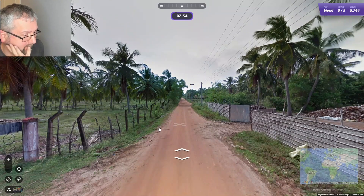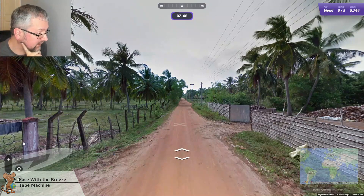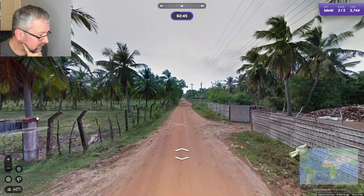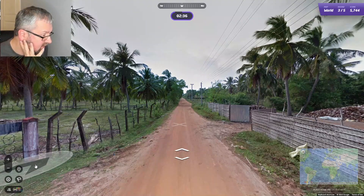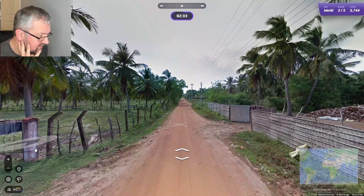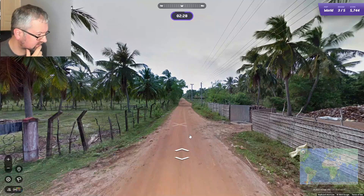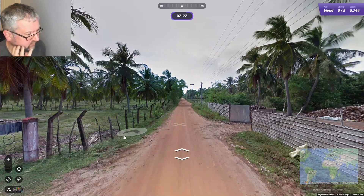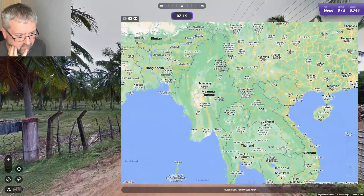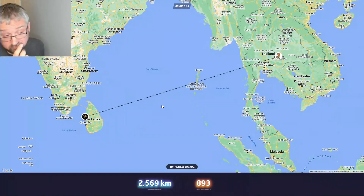Tough one — not a lot to go on. Based on this mile marker here, I think we might be in Asia. I don't think we're in South America. It looks similar to what you see in Cambodia and maybe Thailand. I'm not sure which country it is, so I'll go Thailand, but down here close to Cambodia. It was Sri Lanka.